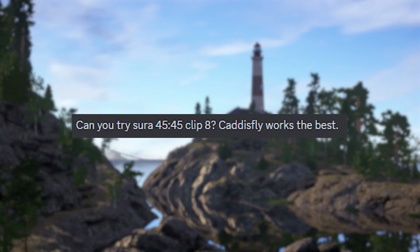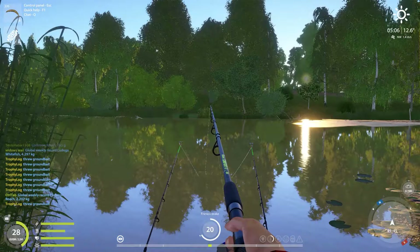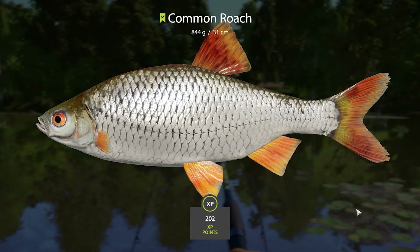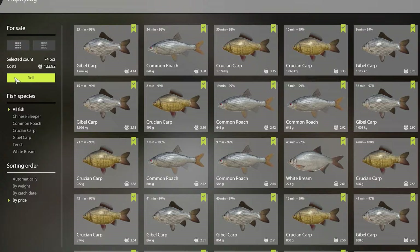But before we do that, this is the fun spot segment of the video where I try your fishing spots. Today's fun spot is on Sura River. From this spot you can expect to catch kibble carp, Prussian carp, white bream, tench, and common roach. This spot can also give you trophies, so look out for those. By trade here was absolutely insane — we made 123 silver in less than one hour. Awesome spot.